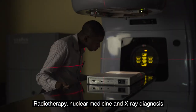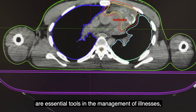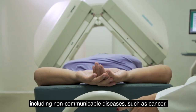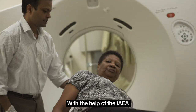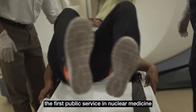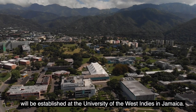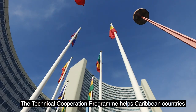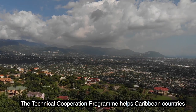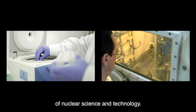Radiotherapy, nuclear medicine and x-ray diagnosis are essential tools in the management of illnesses, including non-communicable diseases such as cancer. With the help of the IAEA, the first public service in nuclear medicine will be established at the University of the West Indies in Jamaica. The technical cooperation programme helps Caribbean countries in the safe, peaceful and secure use of nuclear science and technology.